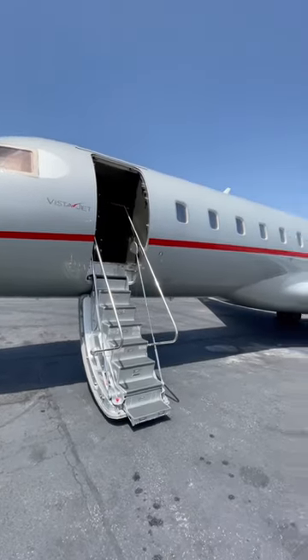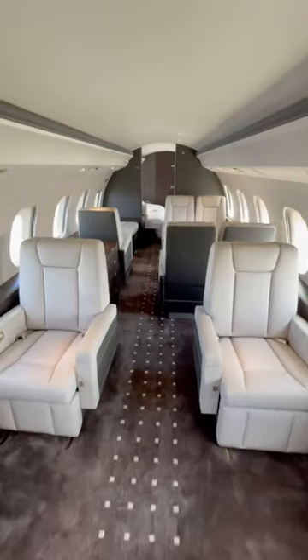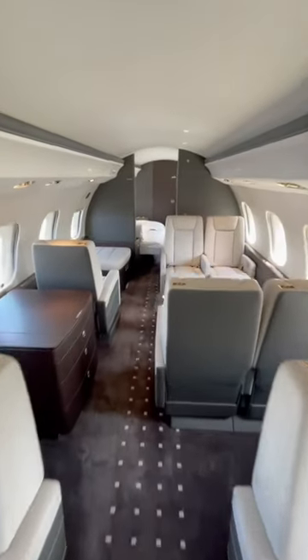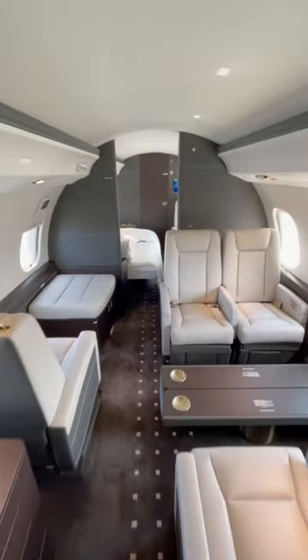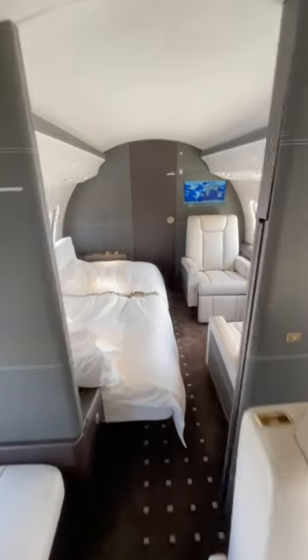Hi everybody, this is Eric from Jetsend and I can't wait to show you the inside of this plane. This is a Global Express that we chartered for a client to fly from London to LA. The interior was brand new, so we definitely wanted to share that with you all.